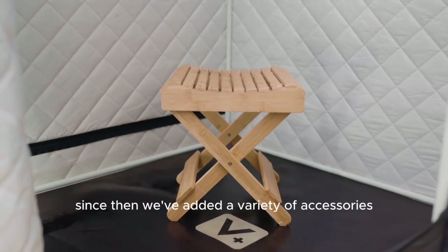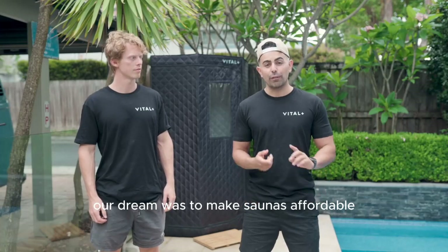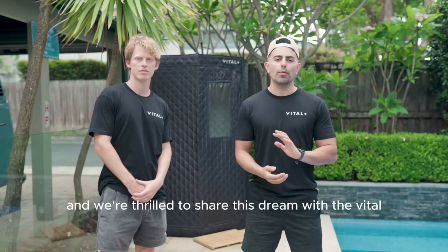But we didn't stop there. Since then, we've added a variety of accessories to elevate the sauna experience. Our dream was to make saunas affordable, sleek, and safe for homes like yours. And we're thrilled to share this dream with the Vital Plus community.